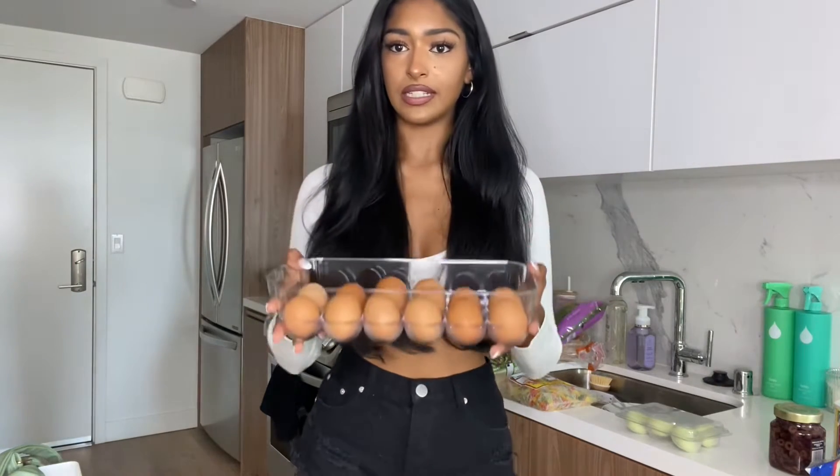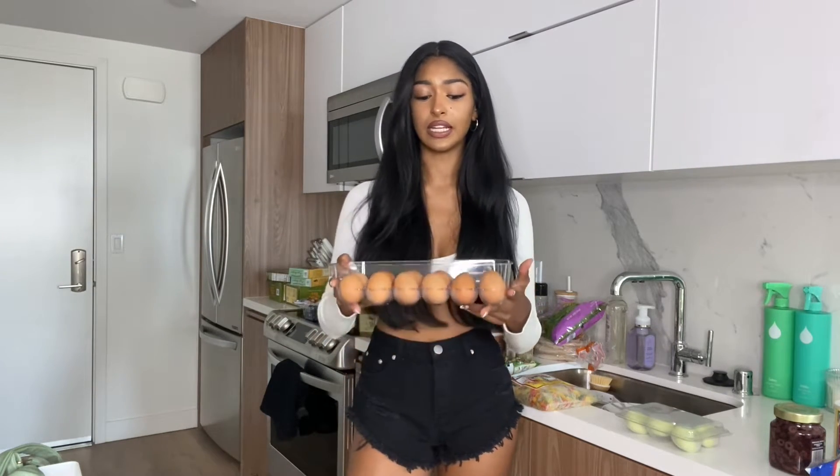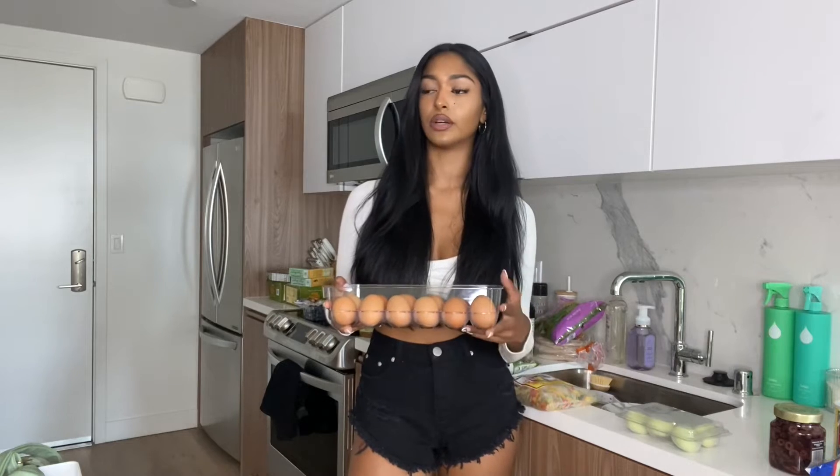I took everything out of my fridge to show you, so some of it is melting and a lot of things are half eaten. This is a very bougie egg container, but I wanted everything to be super organized in this apartment. All the clear containers you're going to see in this video are from HomeGoods and Marshall's.